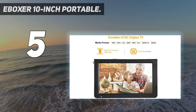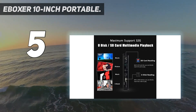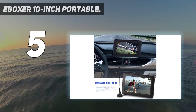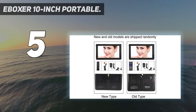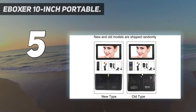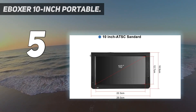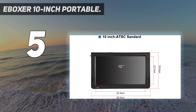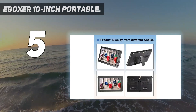The 1080p resolution and 16:9 ratio gives great picture. Thanks to a foldable back holder, this portable TV can easily sit on a makeup stand, desktop, or kitchen counter. It also holds both HDMI and USB ports, making it compatible with the Amazon Fire Stick, Roku, and other streaming devices. It can even be connected to a cable box.